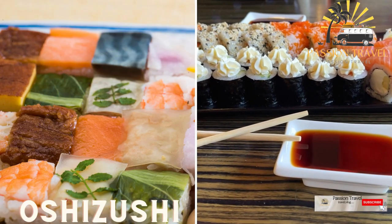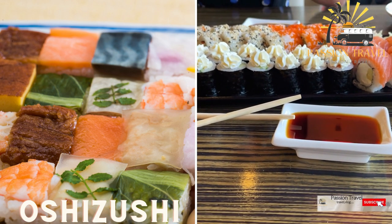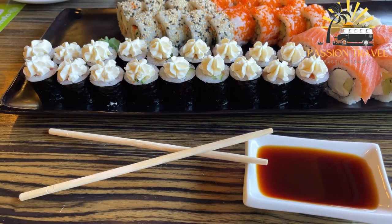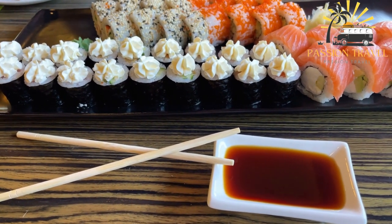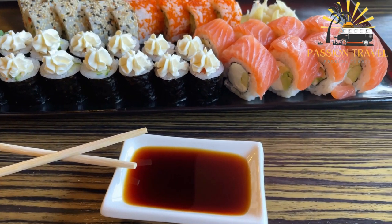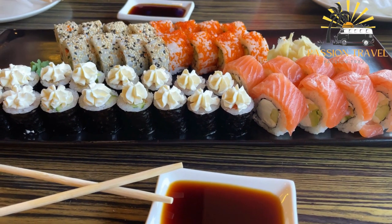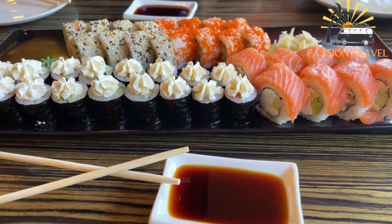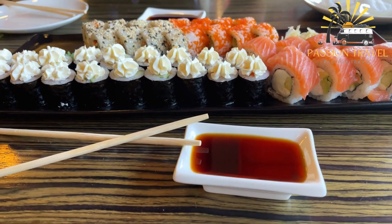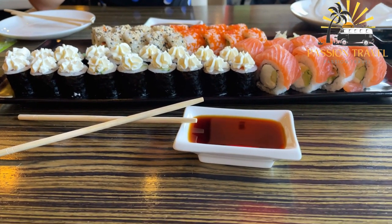Ashizushi — pressed sushi made by packing sushi rice and various ingredients into a wooden mold and pressing it into a rectangular shape. Ashizushi originates from the Kansai region of Japan and is also known as pressed sushi because it is made using a wooden mold called an ashibako. Sushi rice is prepared and flavored with vinegar, sugar, and salt, then placed in the bottom of the ashibako and topped with cooked or raw fish, seafood, vegetables, or eggs. Another layer of rice is added on top, and the lid of the mold is pressed down firmly to compress everything together.